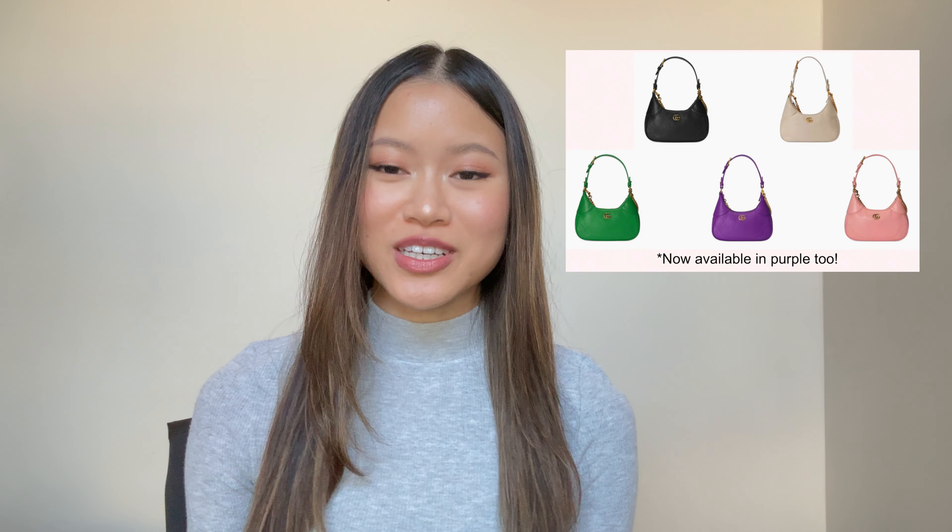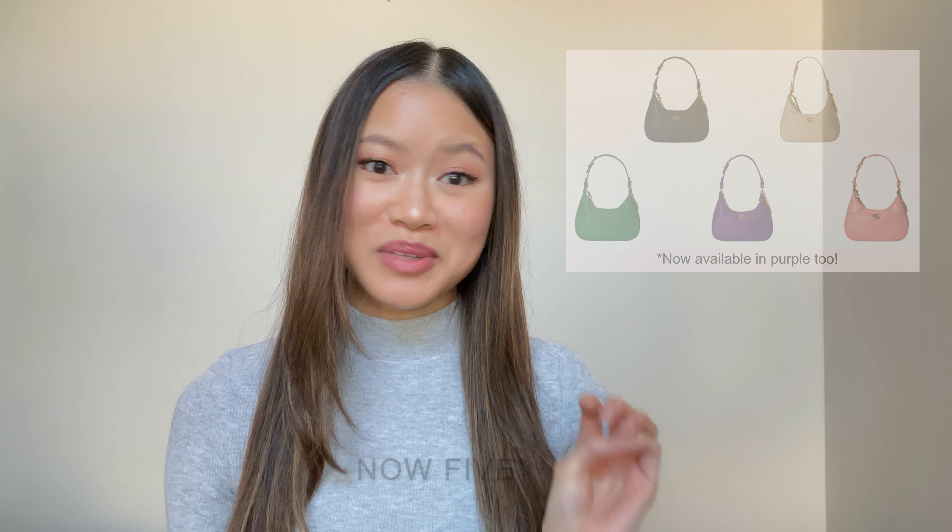Today I'll be doing a review on the Gucci Aphrodite bag. I got this gifted to me for Christmas. It comes in a small, a medium, and a large, but I'll specifically talk about the small. At the time I'm making this video, it only comes in four colors: pink, green, white, and black.